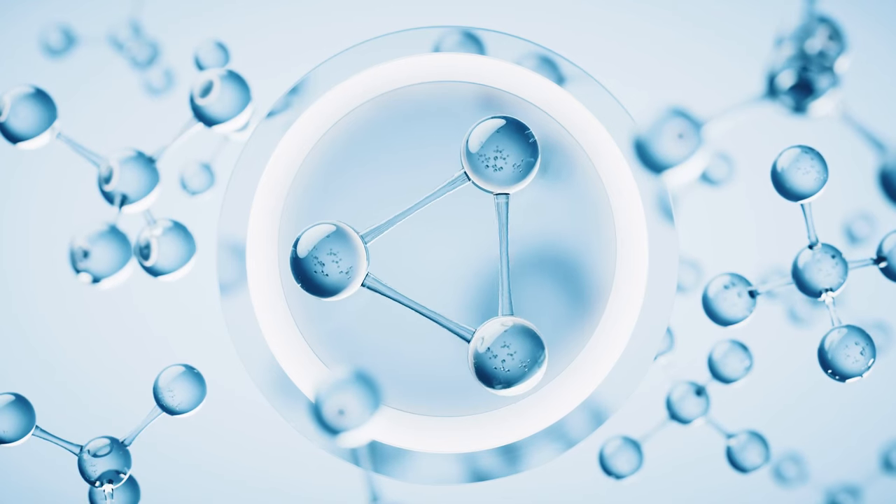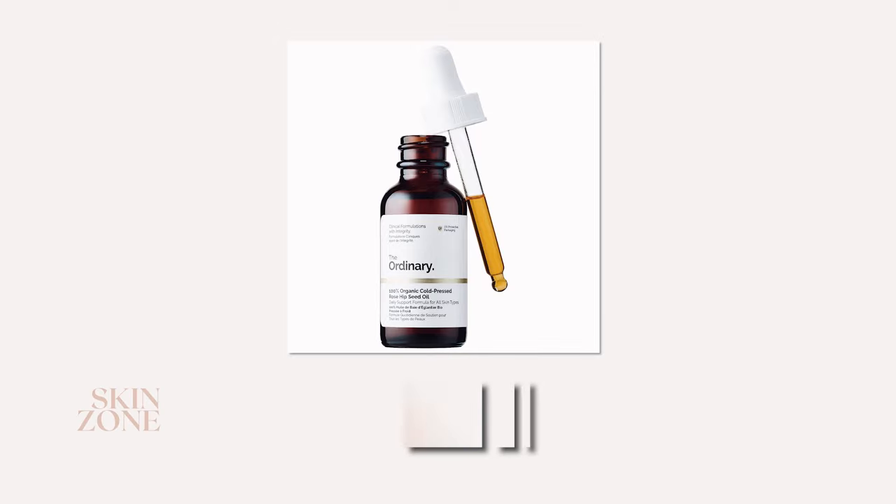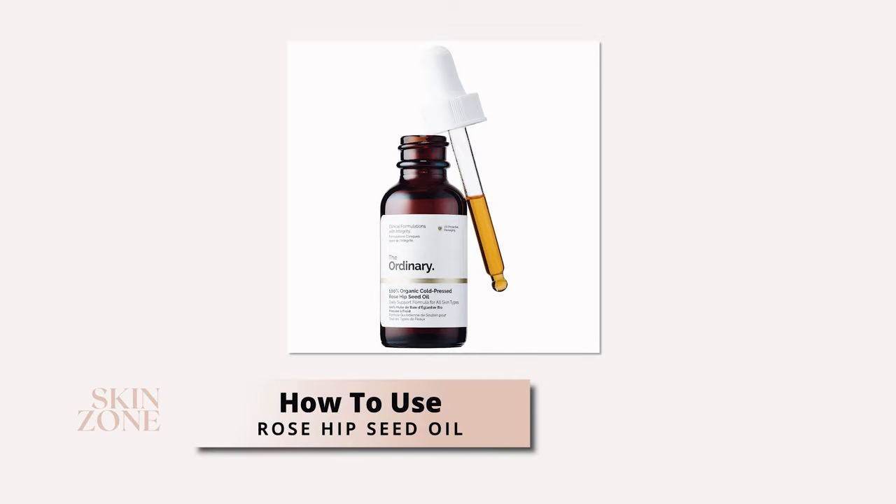Rosehip seed oil also provides increased skin elasticity. The vitamins and fatty acids in rosehip seed oil help to boost collagen formation, improving the skin's elasticity and firmness, making it a great anti-aging product.